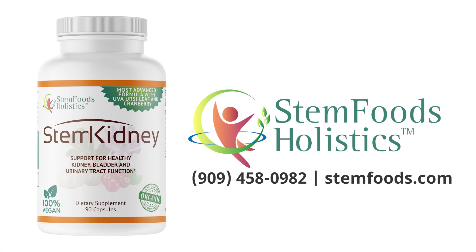Call us today to learn more, or visit our website at stemfoods.com.